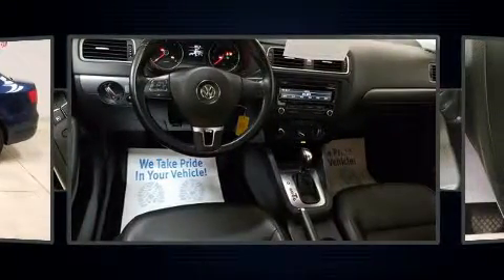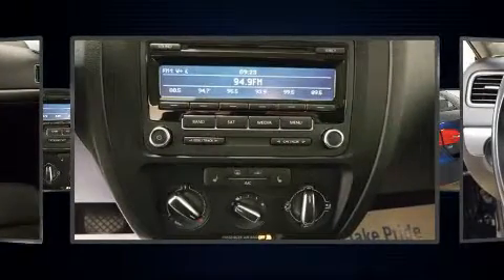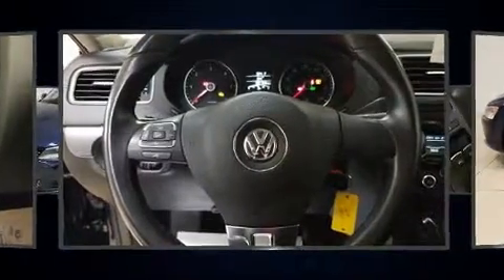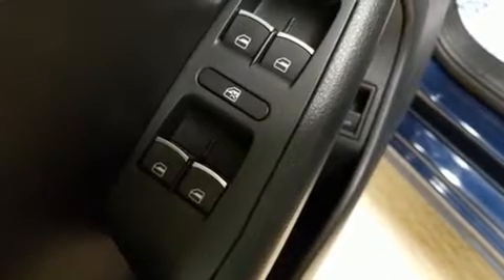It features a front-wheel drive platform, an automatic transmission, and a two-liter four-cylinder engine. Turbocharger technology provides forced air induction, enhancing performance while preserving fuel economy.